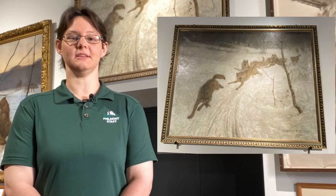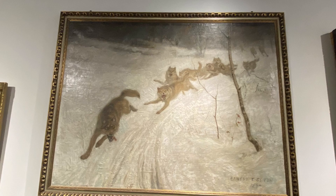Seton's painting The Pursuit traces a scene from a story showcasing a trapper sled being pursued by a pack of wolves. Seton finished this piece in 1895.